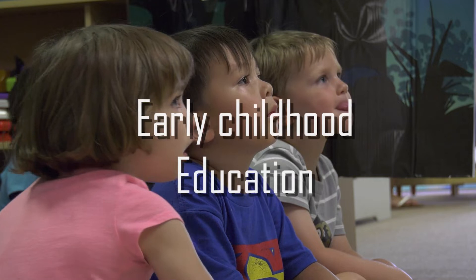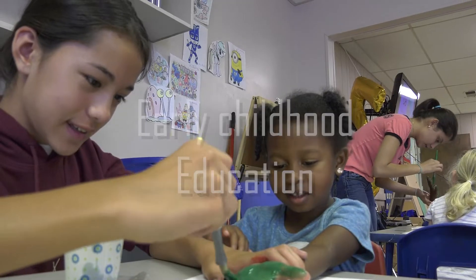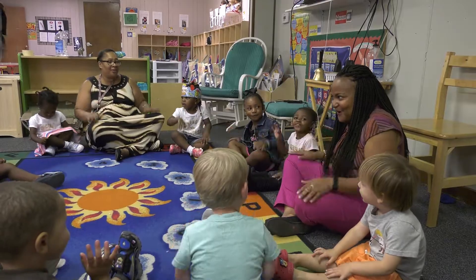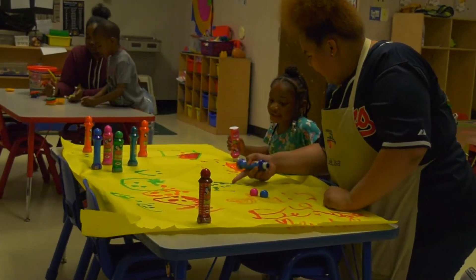Do you aspire to be a teacher one day? Get a head start on that in the early childhood education program and teach tomorrow's leaders. Learn their ABCs and 1-2-3s.